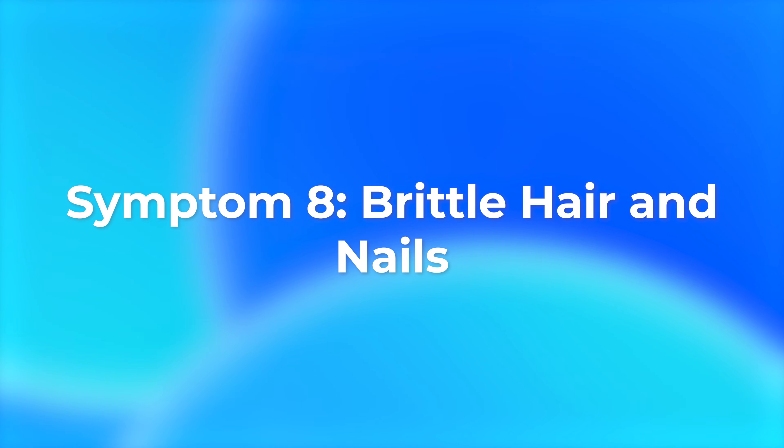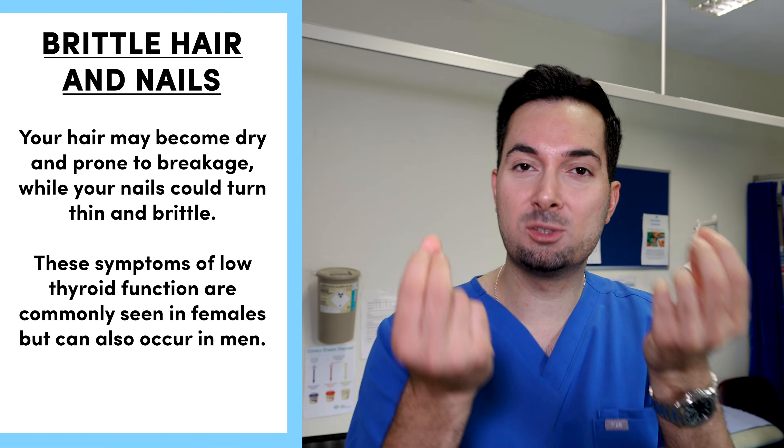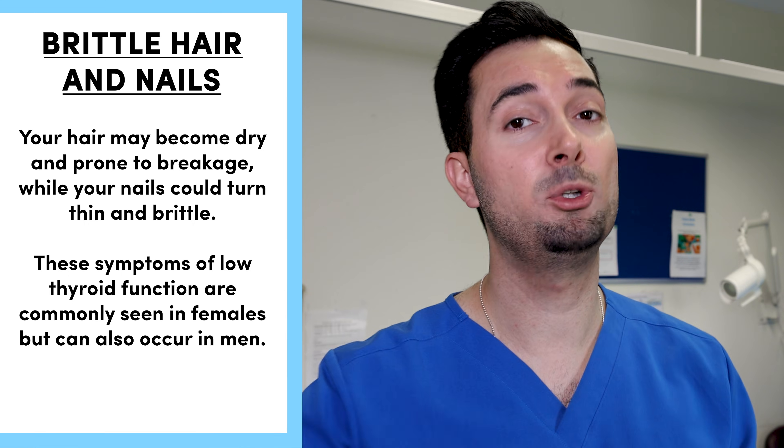Next symptom — let's talk about your hair and nails. If you're noticing your hair is becoming dry and breaking easily, and your nails are becoming brittle and thin, these are classic symptoms of hypothyroidism. We generally see them in females but you can see them in males too.